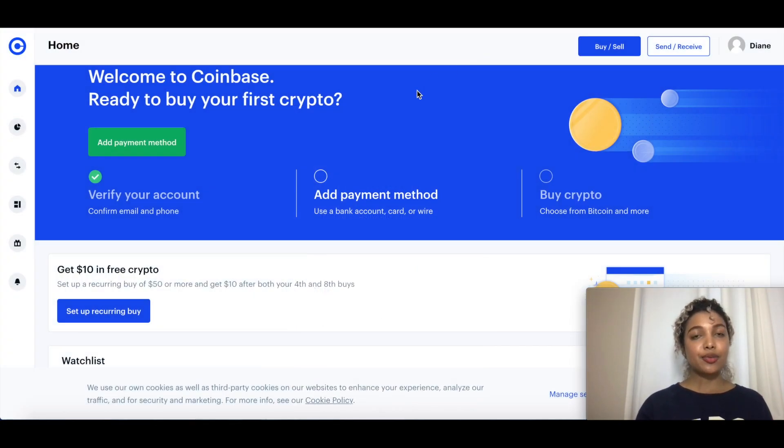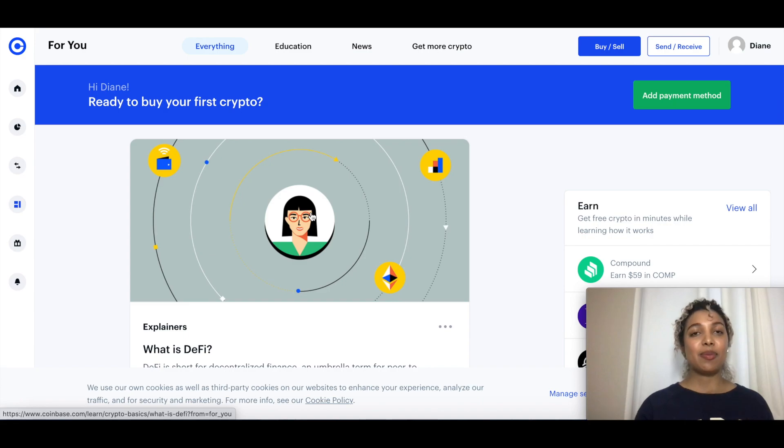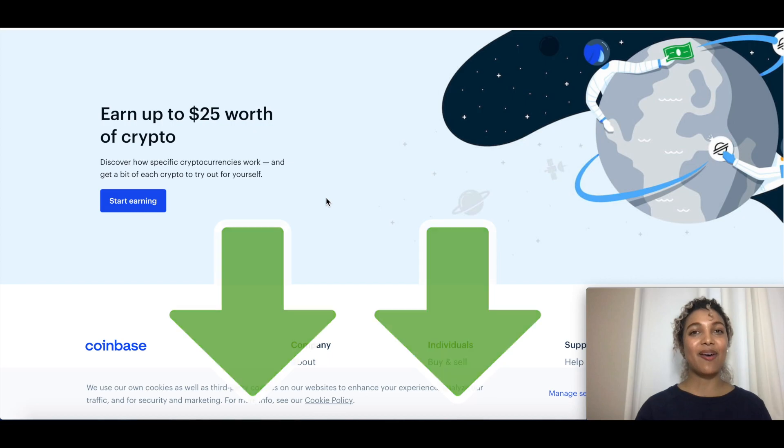That's basically all you need to know about Coinbase to get started. Create your account, verify your ID, add a Visa or Mastercard, and then link your bank account or online wallet to sell. If you don't want to buy right away, you can perform simple tasks to earn rewards. Keep up to date with news from the 'For You' page, and remember the $25 you can earn just by creating your account and following a few simple steps.